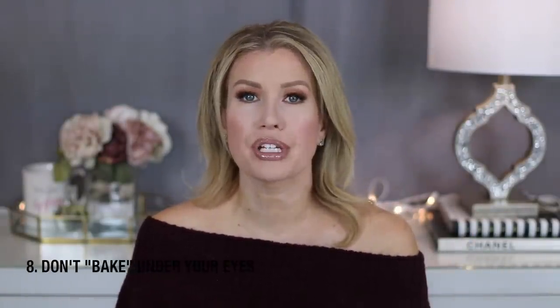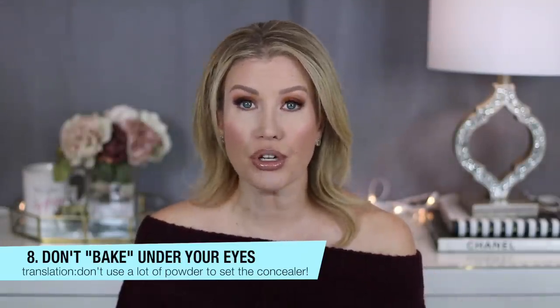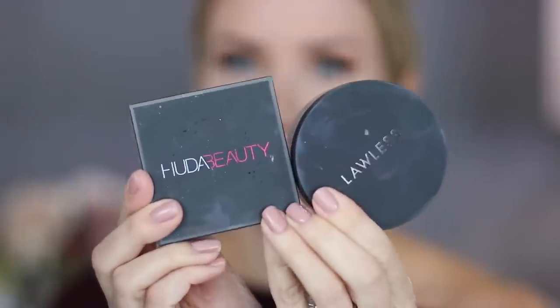Don't use a lot of powder to set your under-eye area, and choose which product you use to set wisely. Not all powders are created equal. For instance, the Laura Mercier translucent setting powder — I've spoken about this before — really ages me under the eyes to a scary degree. So if you've tried that and haven't had luck with it, I highly recommend two alternatives: the Huda Beauty baking powder and the Lawless brightening translucent powder. Both give your under eyes a very airbrushed effect, don't create dryness, and are two of the best powders I've ever tried. The Huda Beauty does have fragrance, and the Lawless is a clean, green product.